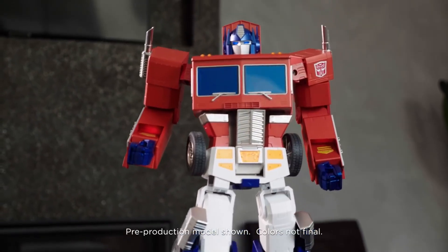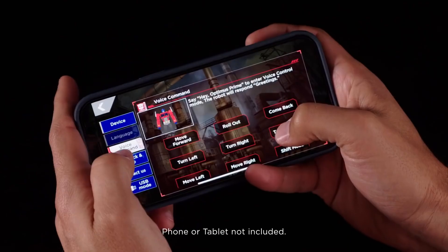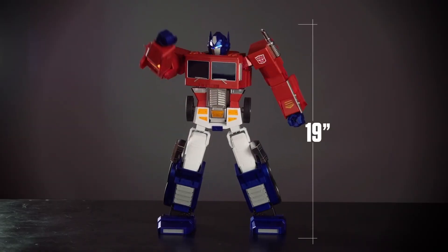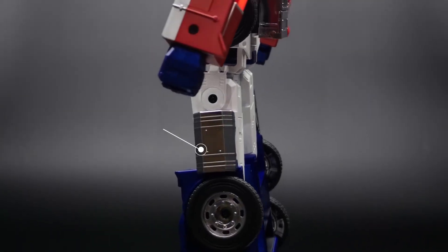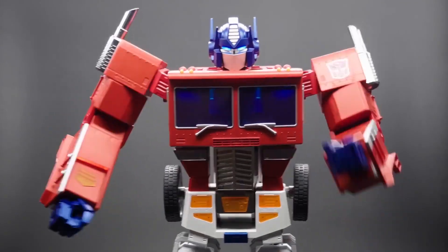The Transformers toy that defined a generation comes to life by the command of your voice or mobile device. Standing an amazing 19 inches tall, 5000 components finished with premium materials make this G1 Optimus Prime impressively authentic — even speaking with the original voice.